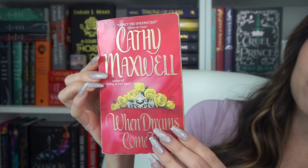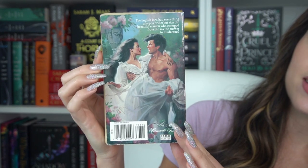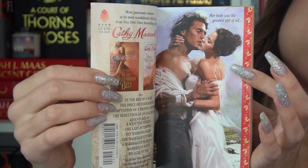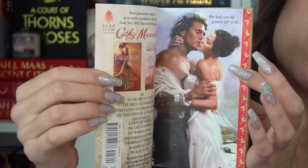So here we have 'When Dreams Come True' and this is what the step back looks like. It says: 'The English Lord had everything except a bride — but was the beautiful maiden who emerged from the sea the answer to his dreams?' She doesn't have lost memory; she still has her memory, but she has a secret past, so I'm very excited. We also have 'Seduction at Christmas' — I'm not the biggest fan of Christmas stories but it has a quite sexy, pretty step back so I'm chill with it.